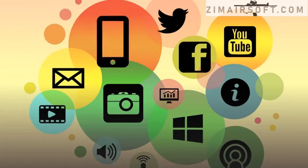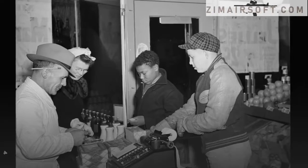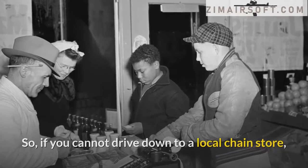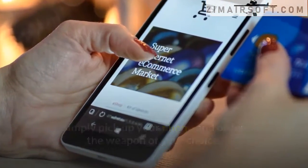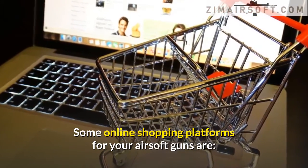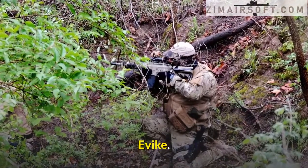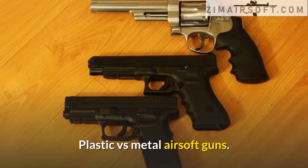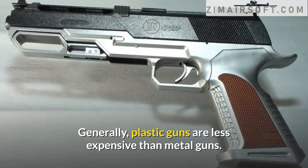Step three: where can you buy airsoft guns? The internet has made it easier to purchase materials online, so if you cannot drive down to a local chain store, simply pick up your phone and order the weapon of your choice. Some online shopping platforms for airsoft guns include Air Splat, Shorty USA, and Airsoft GI.